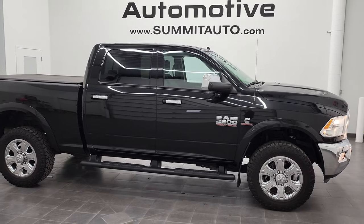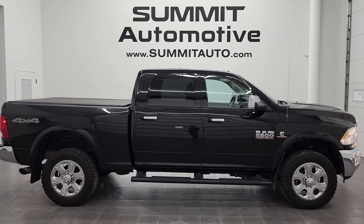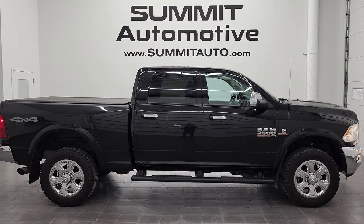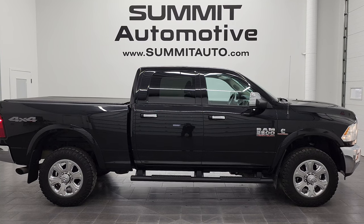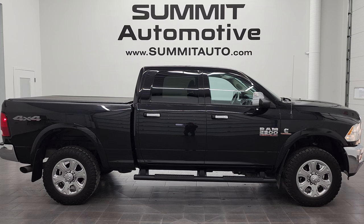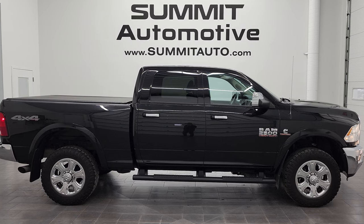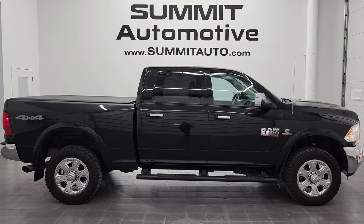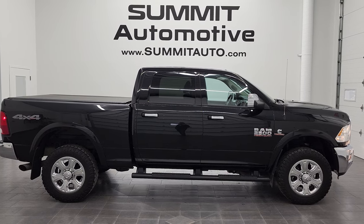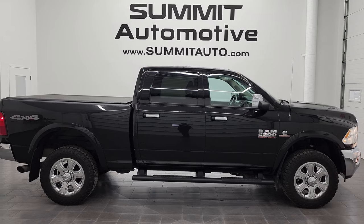I would highly recommend this 2018 Ram 2500 Crew Cab Short Box Bighorn in Brilliant Black Crystal Pearl from a quality and condition standpoint. To see more pictures of this truck or any of our other 450 new and used cars, trucks, SUVs, minivans, and more, go to summitauto.com for full pictures and descriptions of every single vehicle from two locations. For more HD videos go to youtube.com/summitauto — remember to like, subscribe, and share. Links to subscribe, more Ram 2500 videos, this vehicle on our website, and our latest YouTube video will appear on screen. We're super excited to help you with this ultra-clean 2018 Ram 2500 Crew Cab Short Box Bighorn Cummins diesel in Brilliant Black Crystal Pearl — thanks again for checking out the video.